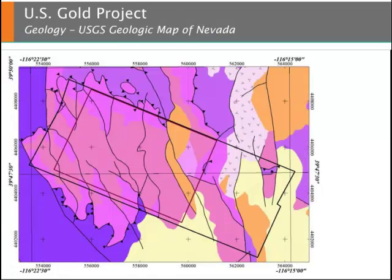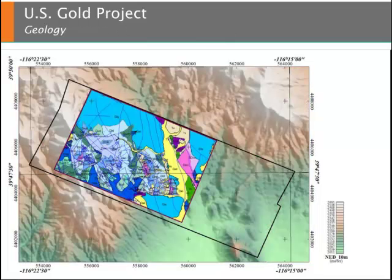As shown in this slide, the USGS geological map of Nevada does not provide adequate detail within the project area to do a rigorous assessment of the geologic units and hence the target potential. Fortunately, geologic mapping conducted by U.S. Gold provides insight into the geologic units and structural context within the project area. Key gold-bearing Devonian carbonate units are present within the project area.